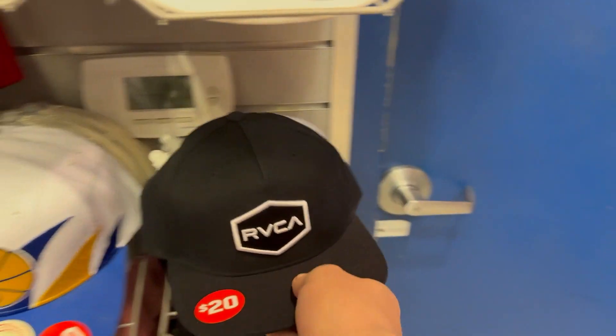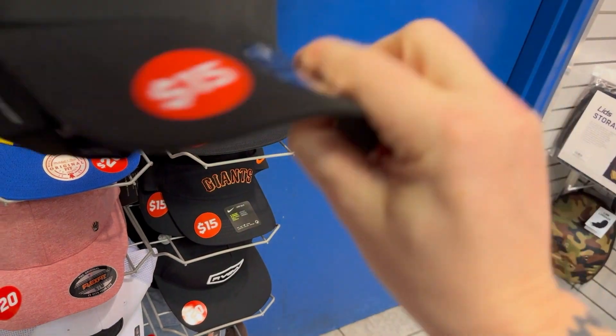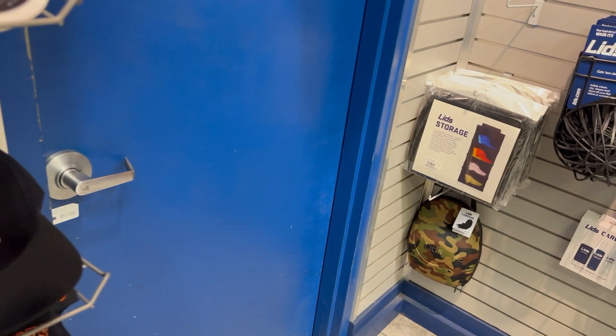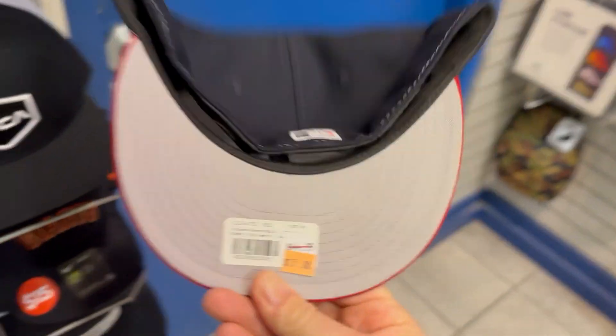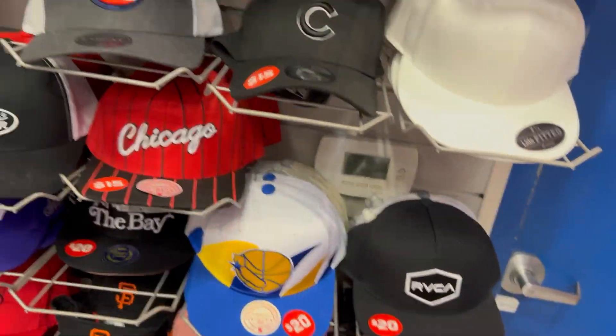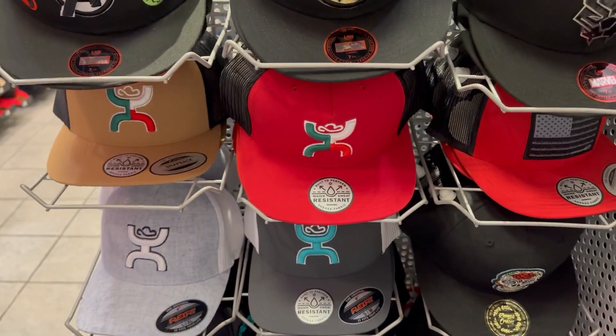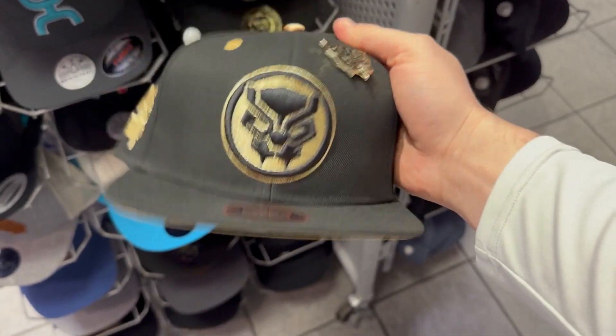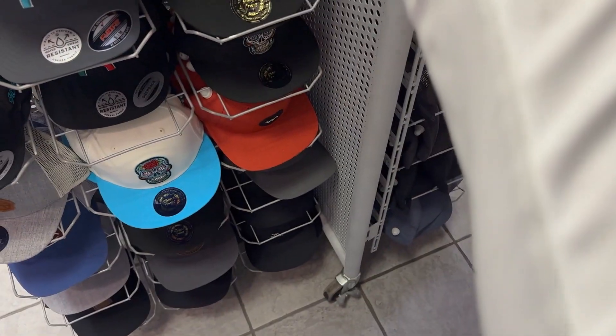Hooey. That's not bad. Definitely get that one. We got some Black Panther hats right here — and they got the pins too. And they're fitted, oh that's sick.